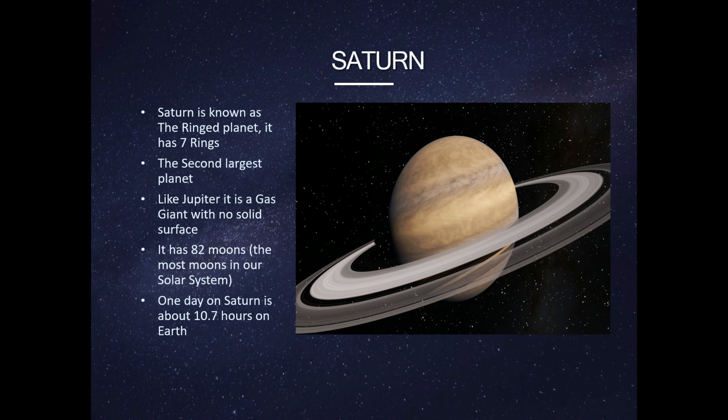This is Saturn. Saturn is known as the ring planet. It has seven rings. Saturn is the second largest planet. Like Jupiter, it is a gas giant with no solid surface.